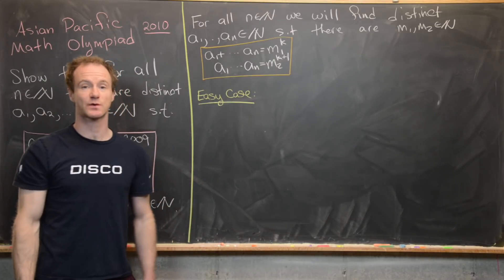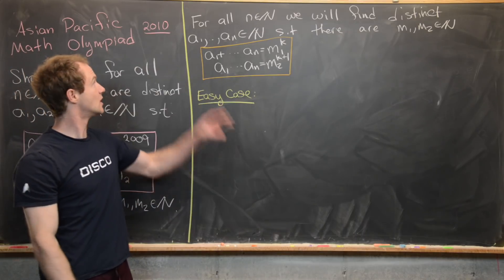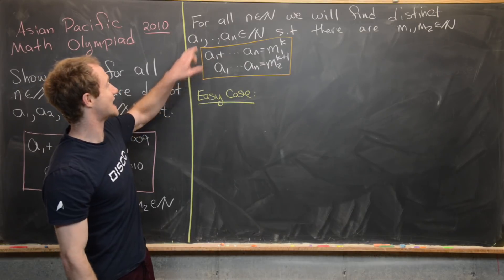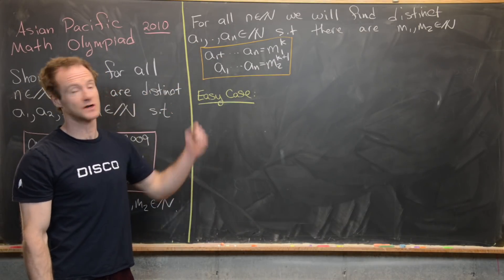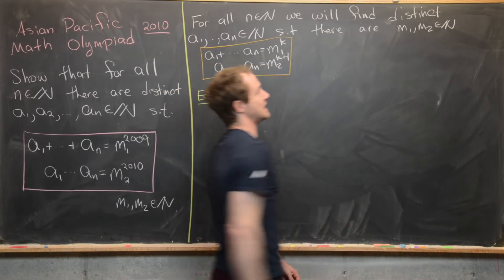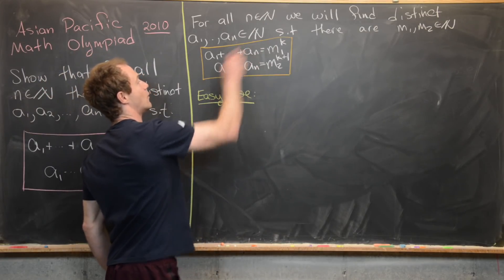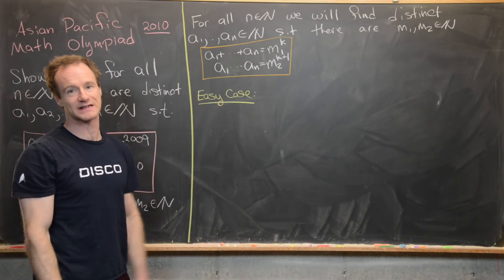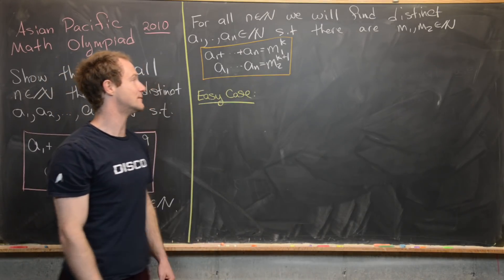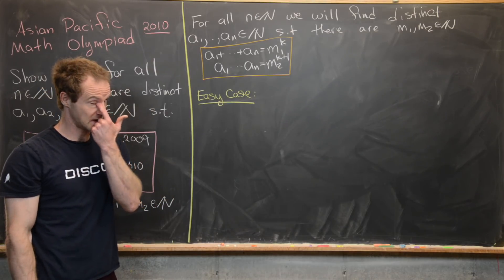Now we're going to look at a solution, and we're actually going to prove something a little more general. We'll show that for all natural numbers n, we can find distinct positive integers a1 through an, and positive integers m1 and m2, such that the sum a1 up to an equals m1 to the k — a perfect kth power — and the product a1 up to an equals m2 to the k+1 — a perfect (k+1)th power.